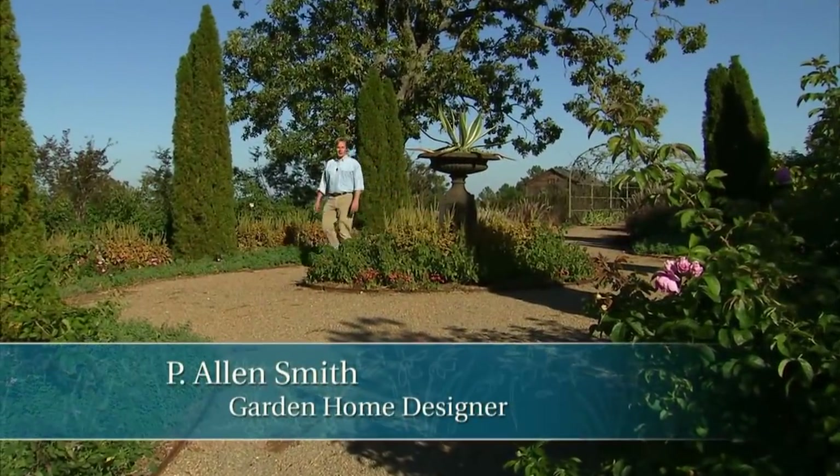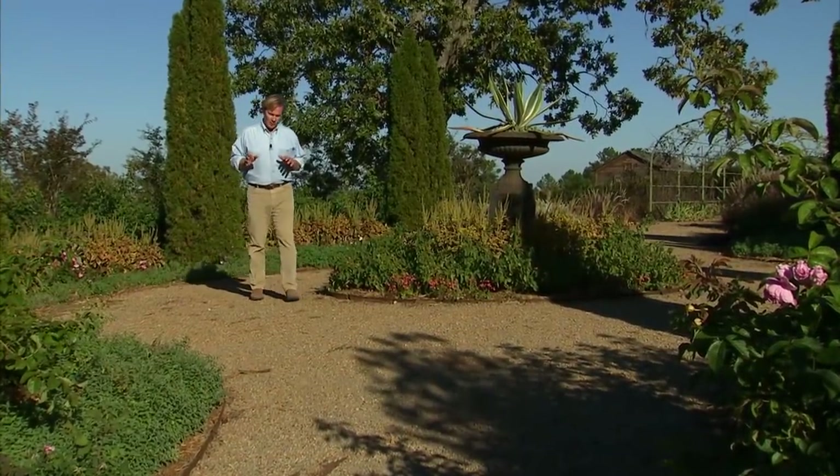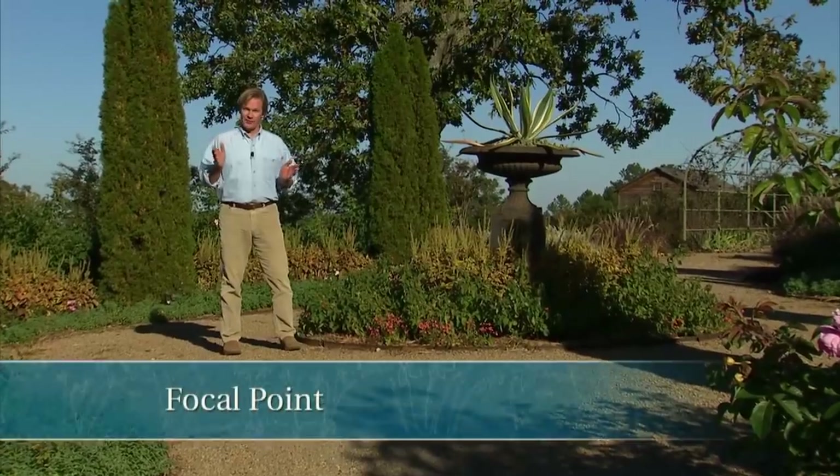Hi, I'm Alan Smith, welcome to The Garden Home, a show about design and blurring the lines between inside and out. In today's show, we're going to pick up with my principles of design. There are 12 of them. Today we're going to focus on number five, which is focal points, and here's a great example of it.